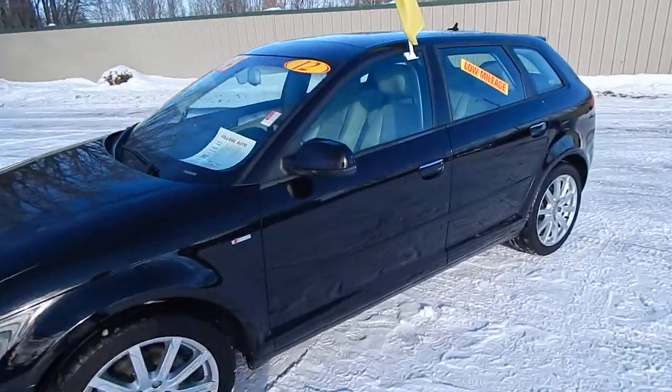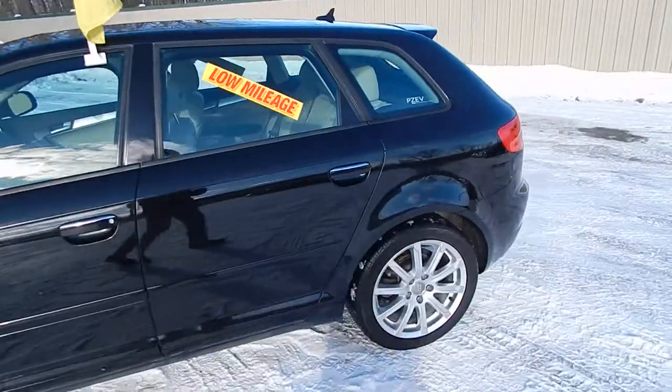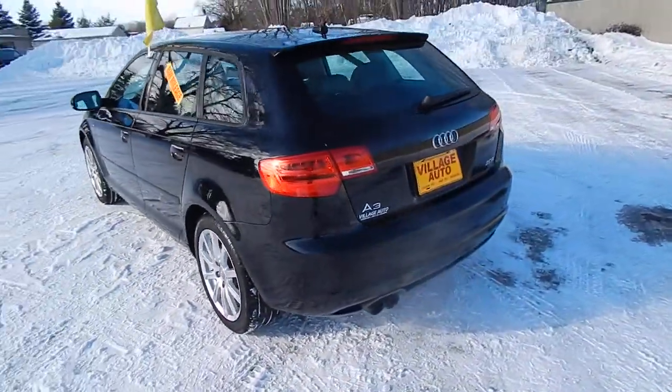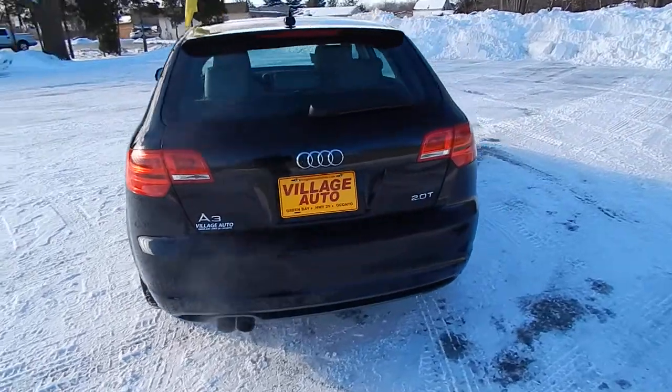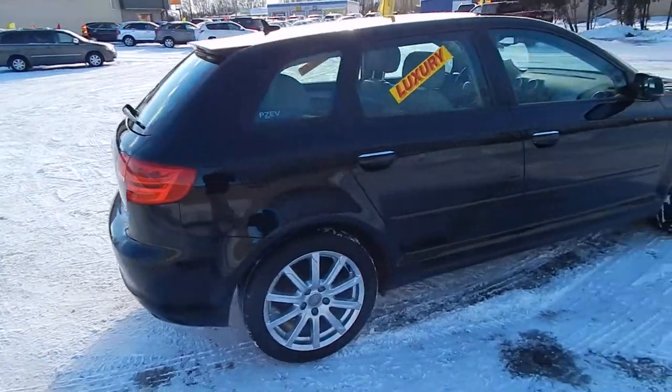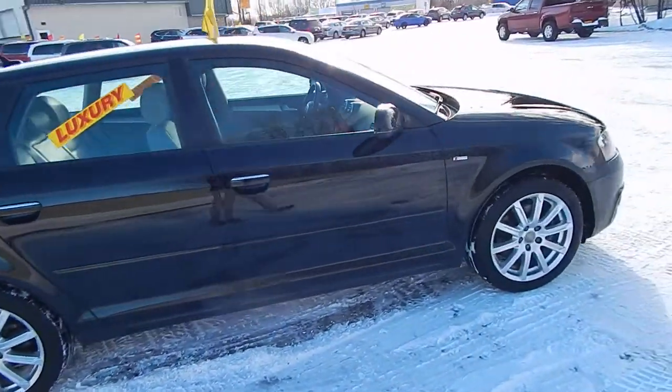This is Village Auto's 2012 Audi A3 S-Line four-door wagon. Absolutely gorgeous local trade, actually can be verified through AutoCheck. The rear wiper, rear defrost, premium alloy wheels — very sharp vehicle.